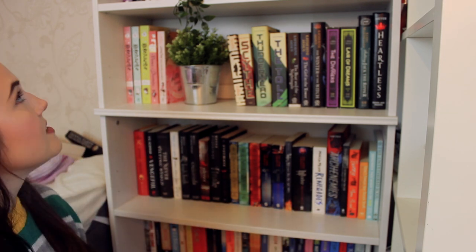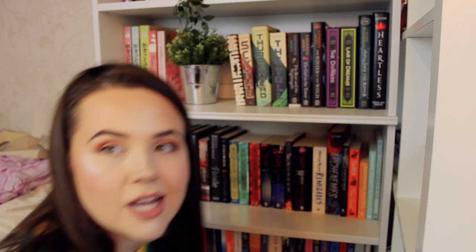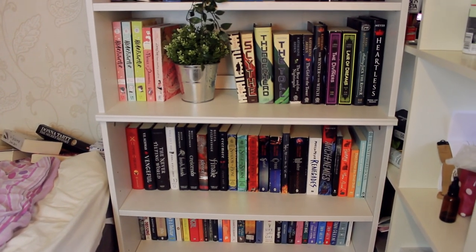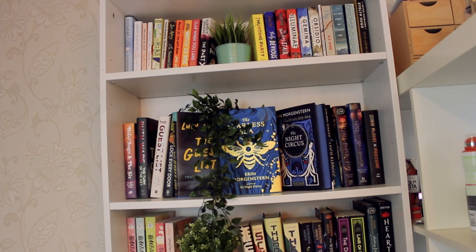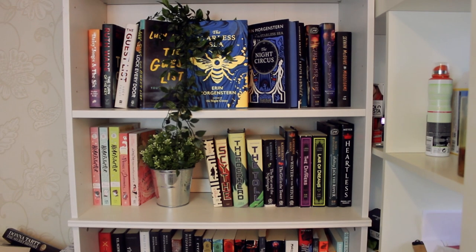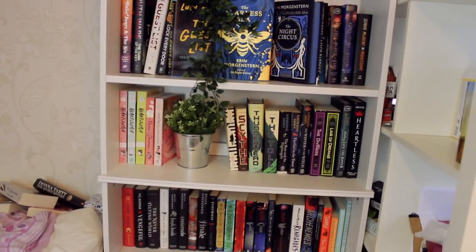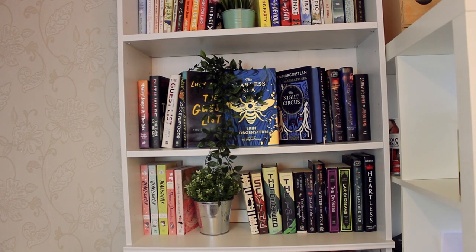So that is this bookshelf all done. Let's just have a look. I'm actually really happy with how this looks. I like everything being in its genres - I feel like that makes sense to me. Obviously this shelf, I need to get some bookends to make it look really neat, same with here. It's all leaning a bit. I think the shelves look nice together. I'm pretty happy with that. Now let's go put stuff on the pink new bookshelf.